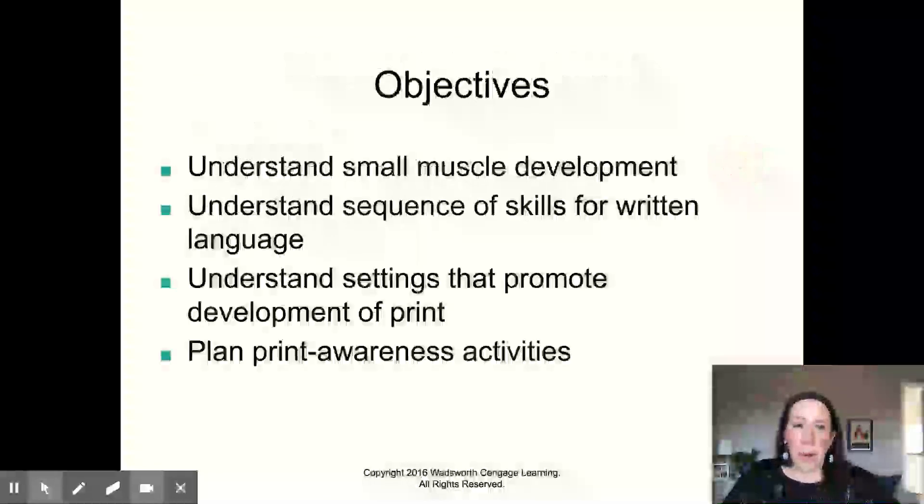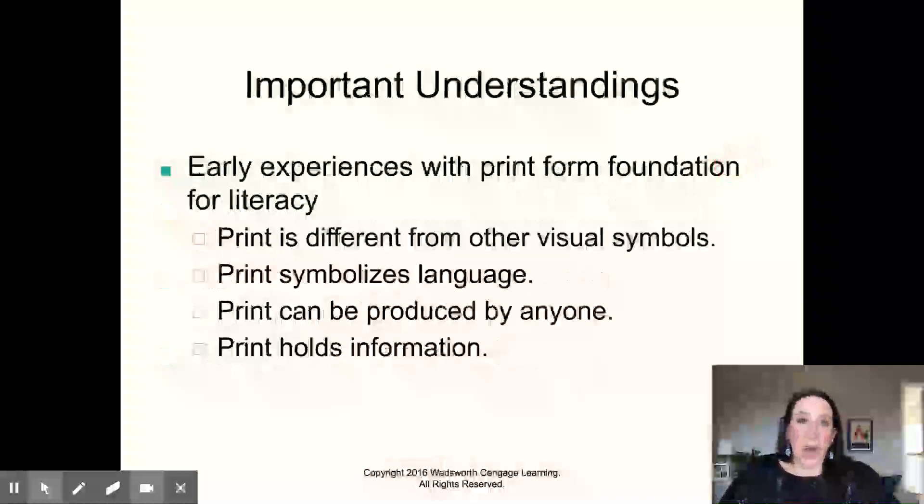What we want to learn in this chapter is small muscle development — because that's what you're using, those small muscles — the sequence of skills for written language, settings that promote development of print, and print awareness activities. Print is different from other visual symbols because it's about language and communicating ideas and words. It holds information. These are things that children don't understand until they're three and four years old, and it's an interesting breakthrough when they get to figure that out.